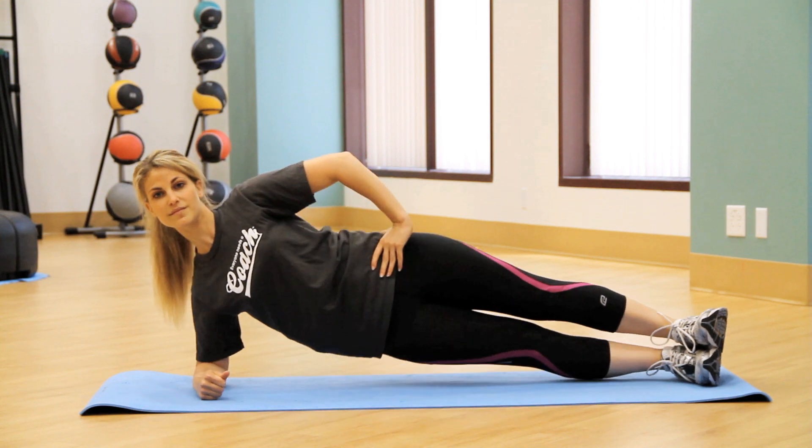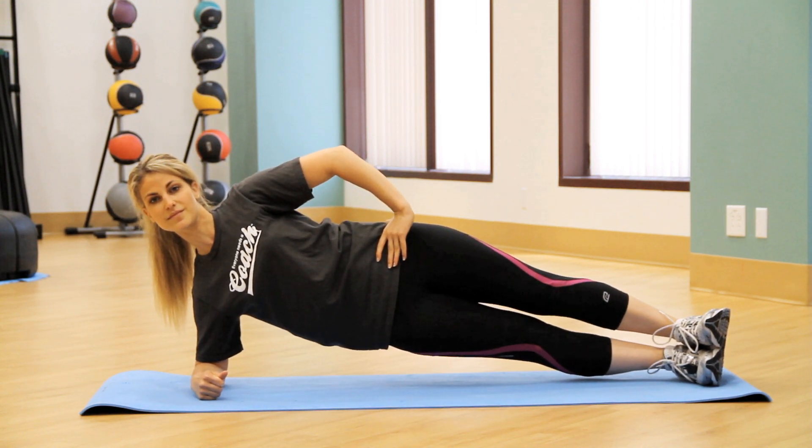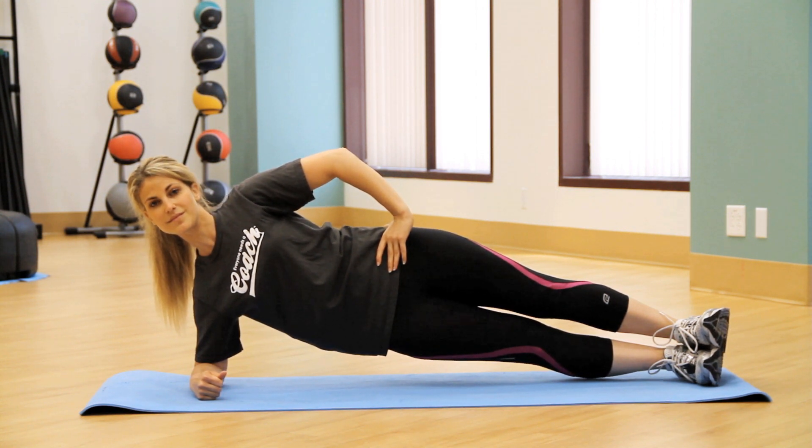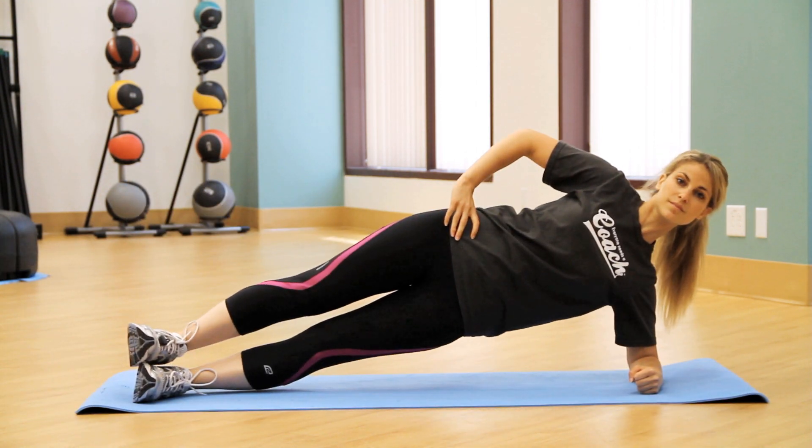Lift your hips and legs off the ground until the body forms a straight line from head to toe, resting on your forearm and feet. Hold this position until you lose your form and cannot maintain the straight body position. Then switch sides and repeat.